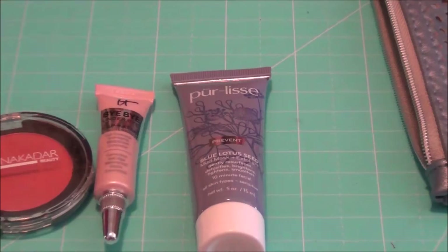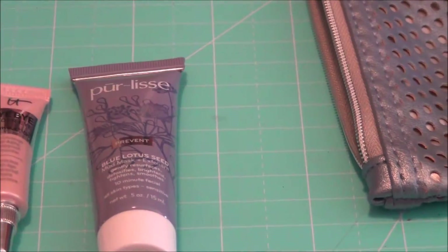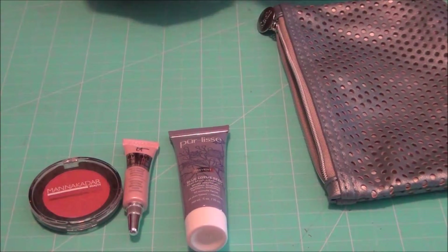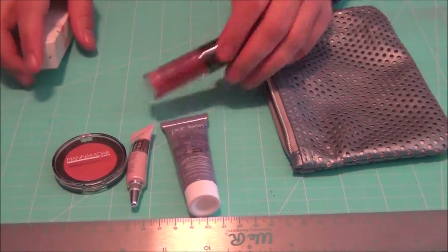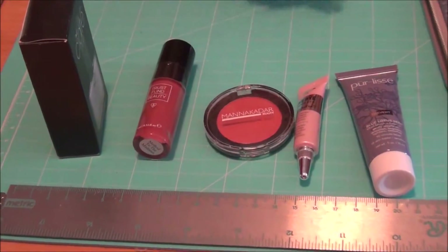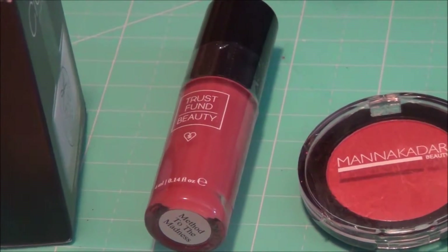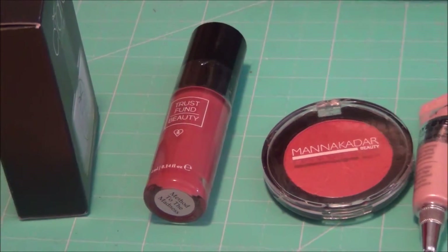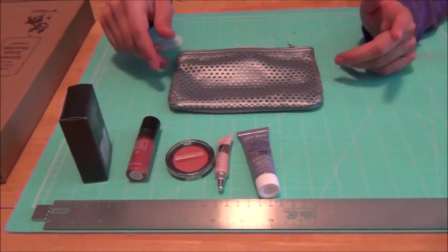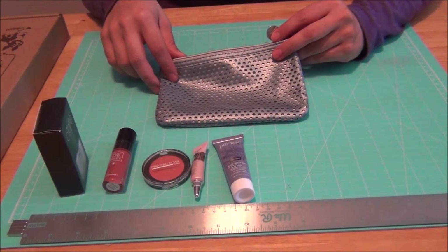Lastly I got the Trust Fund Beauty lip gloss — they really try to come up with names. So that's what I got this month: five samples in one little bag. It's okay, I've seen cuter bags, but it won't go to waste. If I don't keep the stuff I give it to my sisters or exchange with my co-worker, who I think gets the box subscription.